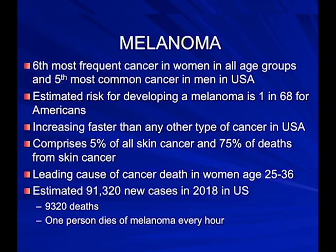Melanoma is the sixth most frequent cancer in women in all age groups and the fifth most common cancer in men in the United States. The estimated risk for developing melanoma is anywhere from 1 in 50 to 1 in 68. It's increasing faster than any other type of cancer, comprising about 5% of all skin cancers and 75% of all skin cancer deaths — something we want to diagnose early.